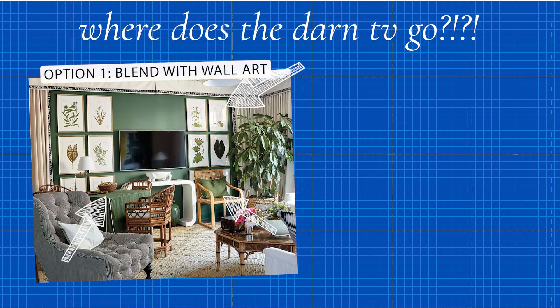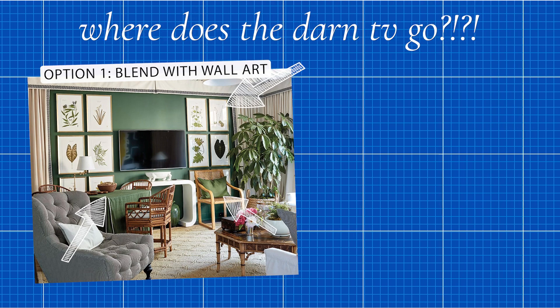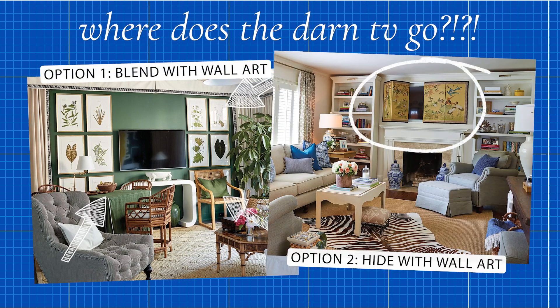Put something else on the wall with the TV that is attractive to look at. You want something over there so that when the TV's off, there's something nice. But it doesn't have to be hidden — you don't have to conceal it.